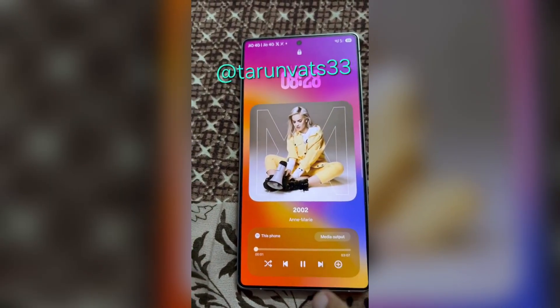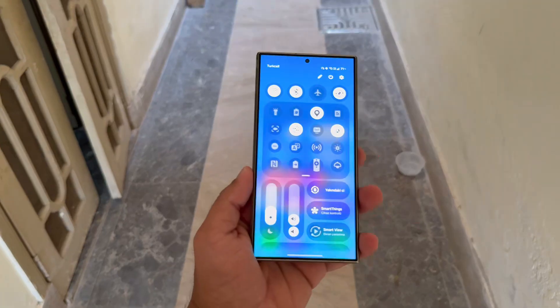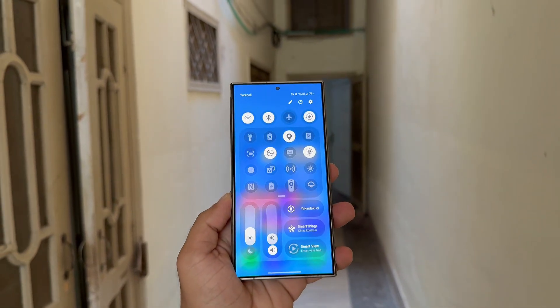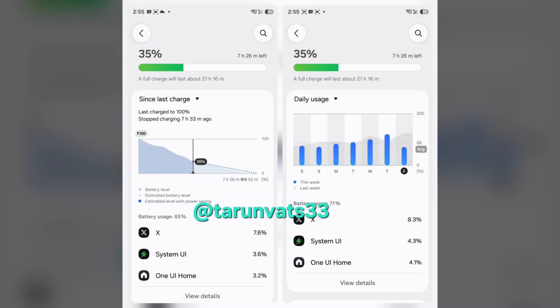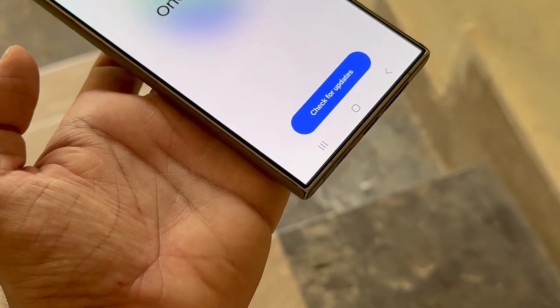Samsung just made music smoother and your battery smarter, thanks to One UI 8.5. Samsung is developing One UI 8.5 based on Android 16, and it's shaping up to bring a mix of style and functionality. With upgraded music transitions and smarter battery tracking, the update aims to make your phone experience more fluid and satisfying. Here's a look at what's new.